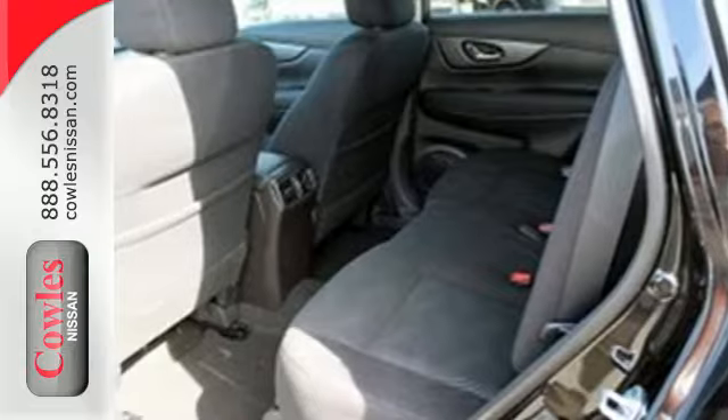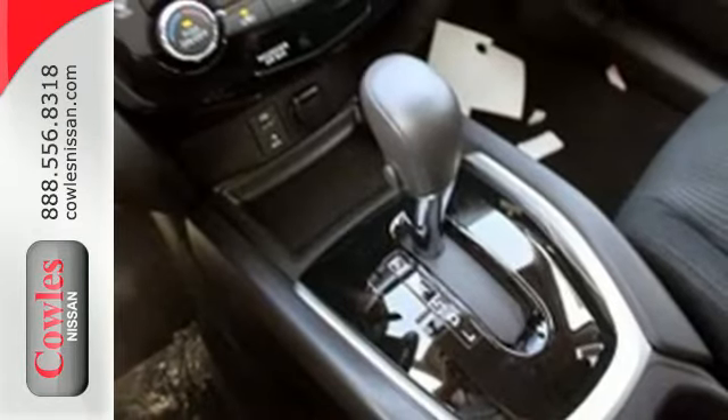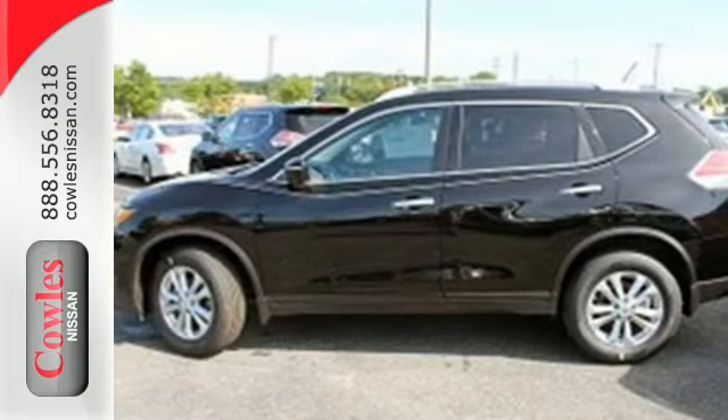Plus, it has the styling, technology, and cargo capacity to match. Take your drive to new heights. Come test drive this 2015 Nissan Rogue.